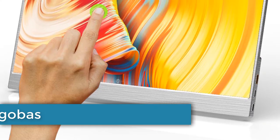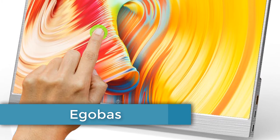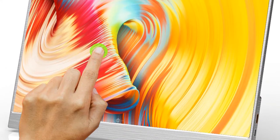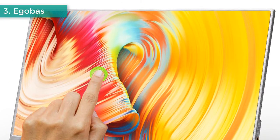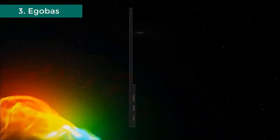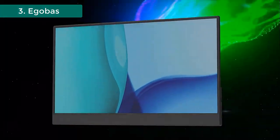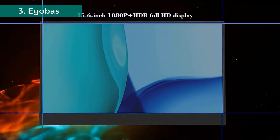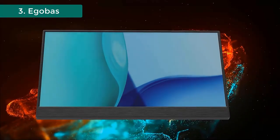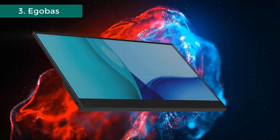Number 3: EgoBiz Portable Touchscreen Monitor. Brand name: EgoBiz. Features a 178-degree full viewing angle, 15.6-inch display size, Hi-Fi 3D surround sound, 1080p with HDR technology, and 10-point touchscreen. NTSC 45% to 72%, supporting multiple devices with USB-C and HDMI compatible for Switch, smartphone, and laptop.